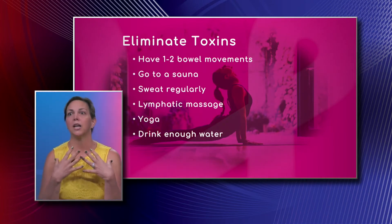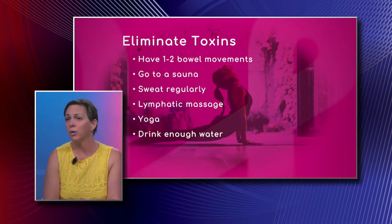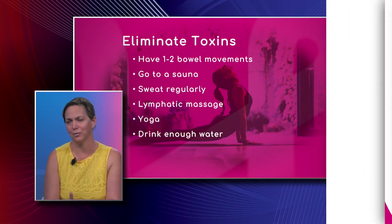Sauna is again just getting rid of all the toxins through your sweat. Sweating on a regular basis — that's where exercise comes into play, and you have to do that at least five times a week for an hour.